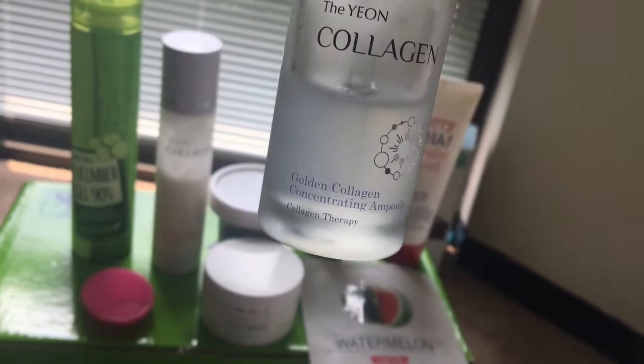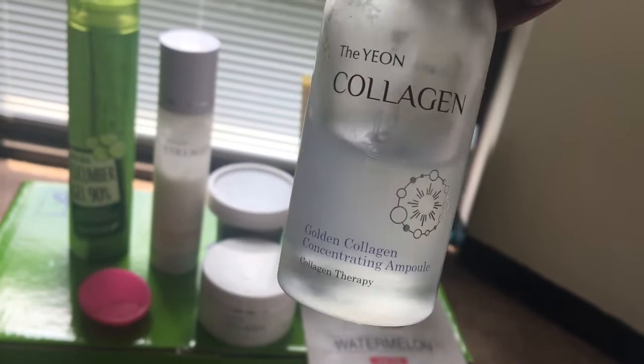The next product I use is my 10-in-1 Real Cucumber Gel. It's made with 90% cucumber gel and I use it all over my body, including my hair. It's really nice, moisturizing, and soothing.